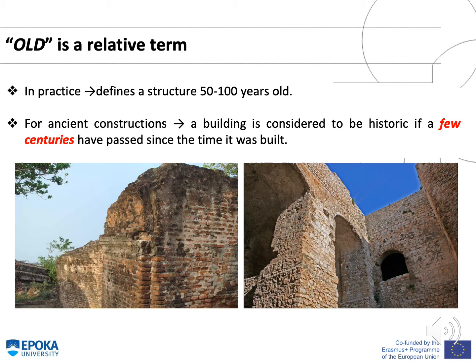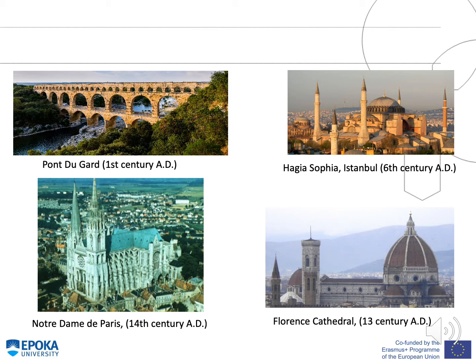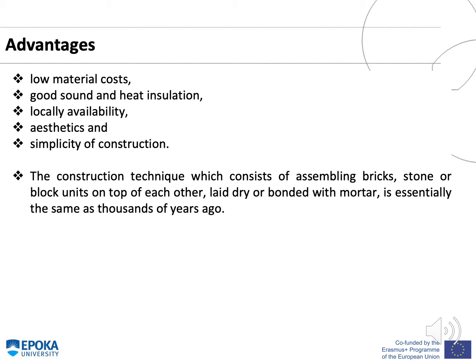Old is a relative term. In practice, it defines a structure between 50 to 100 years old, whereas for ancient constructions, a building is considered to be historic if a few centuries have passed since the time it was built. Some examples of historic constructions are the Egyptian pyramid, Lion Gate, Parthenon of Athens, Colosseum, Pont du Gard, Hagia Sophia in Istanbul, Notre Dame de Paris, and Florence Cathedral.